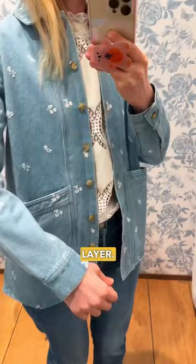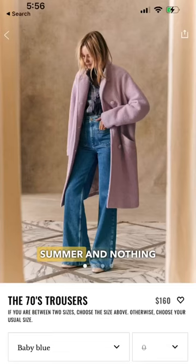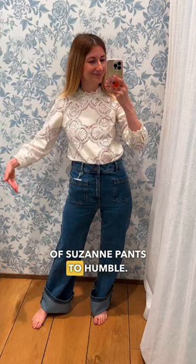The light denim shade is perfect for spring and summer, and nothing like a pair of Cezanne pants to humble you. Look how long they are — but also they're very cute. I haven't even left the store yet and I'm already looking forward to coming back again.